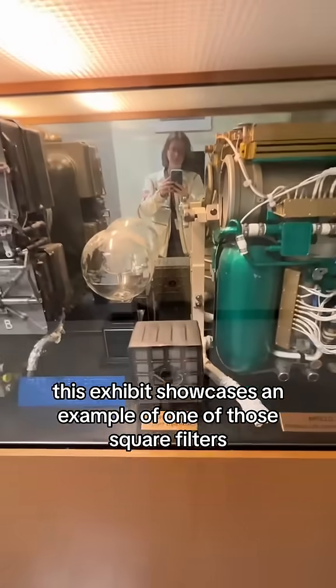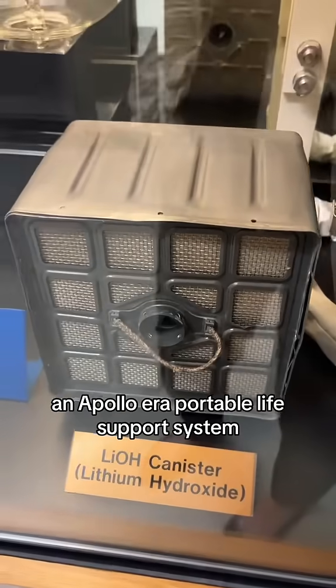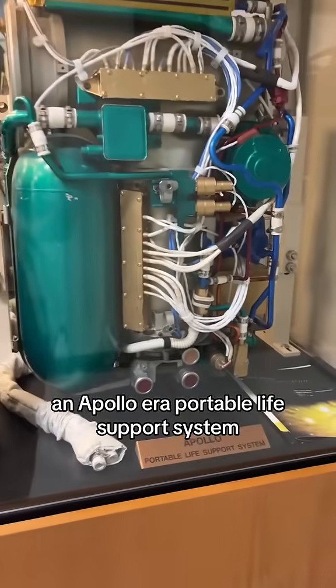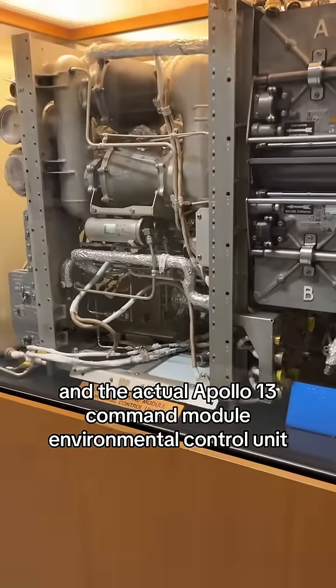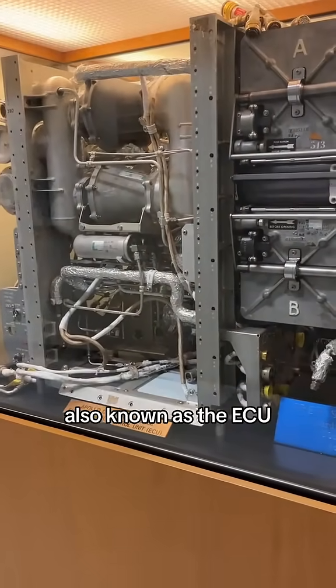This exhibit showcases an example of one of those square filters, an Apollo-era portable life support system, and the actual Apollo 13 Command Module Environmental Control Unit, also known as the ECU.